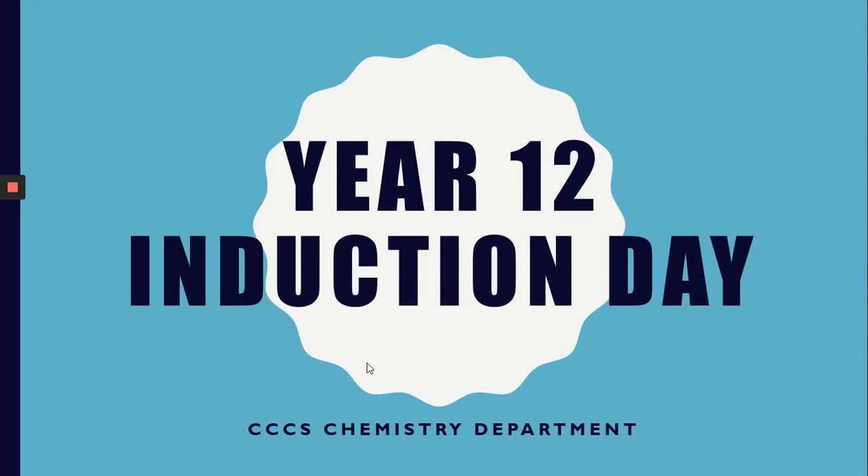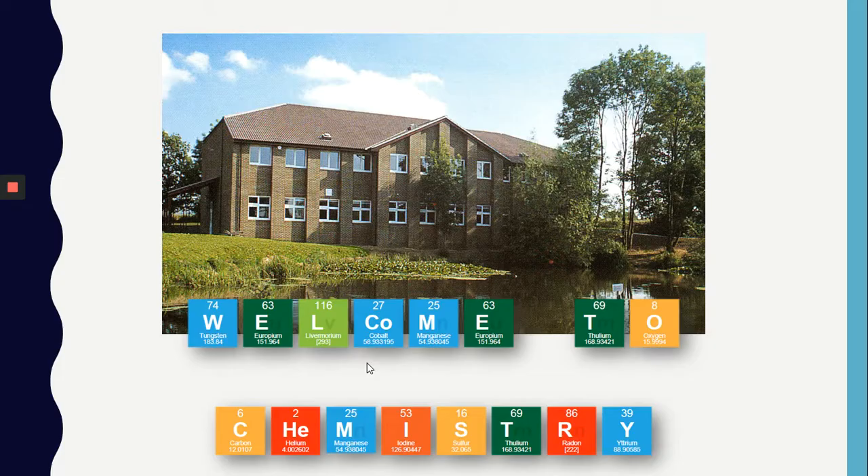Hi, my name is Miss Yasmin and I will be introducing the A-Level Chemistry course we have at Cooper's. First, a warm welcome to those of you who are returning and are new. Chemistry is a fundamental field of study and will impact everyone's lives, from your drinking water to the medicines you buy from the supermarket. Studying A-Level Chemistry is going to open a variety of opportunities for you.